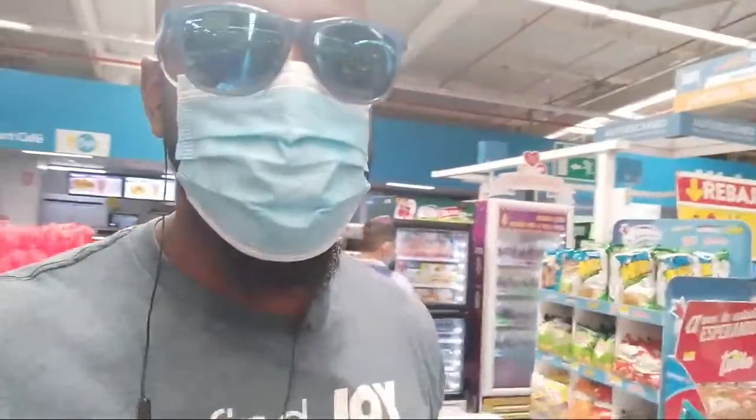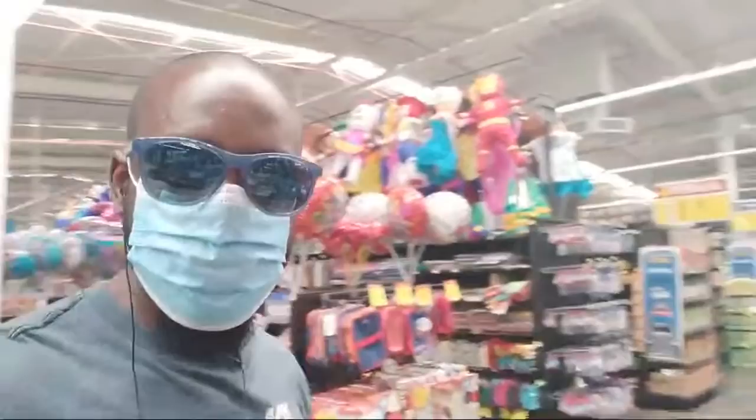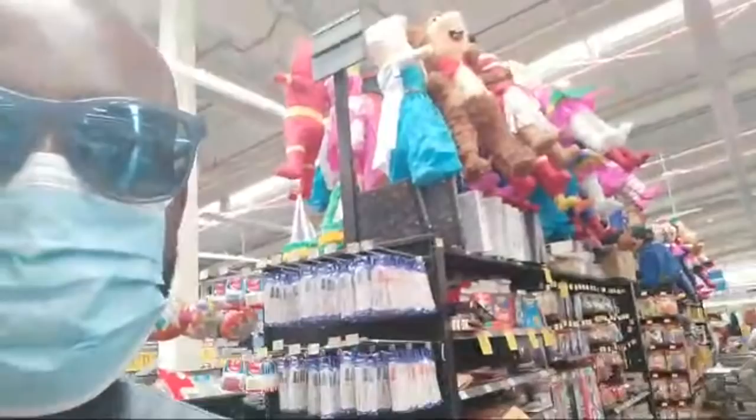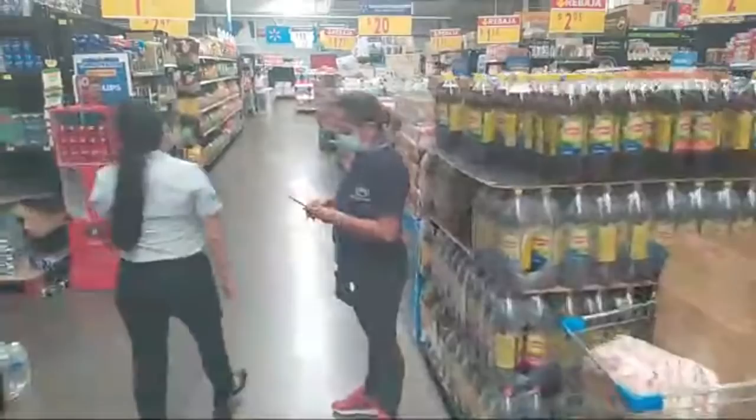I am live. Here I am at a Walmart Super Mercado in San Miguel, El Salvador. Many people have no idea that Walmart actually exists here in El Salvador, but I'm here to let you know that it's better than you think. Let's ride. So this is Walmart here in El Salvador in San Miguel.